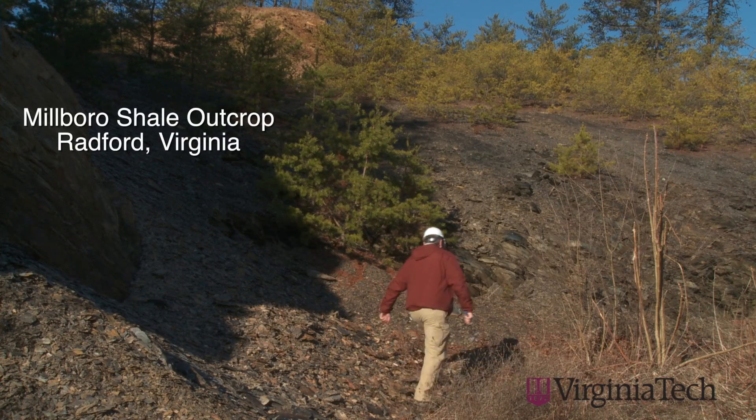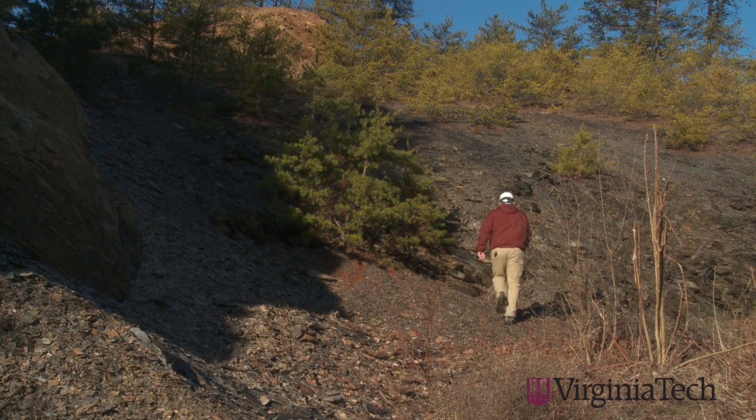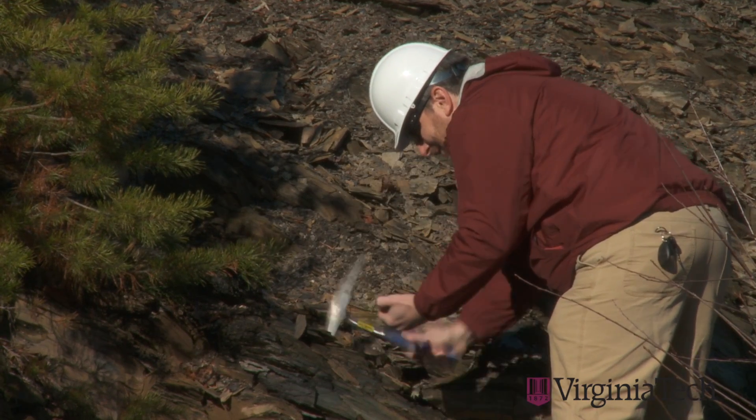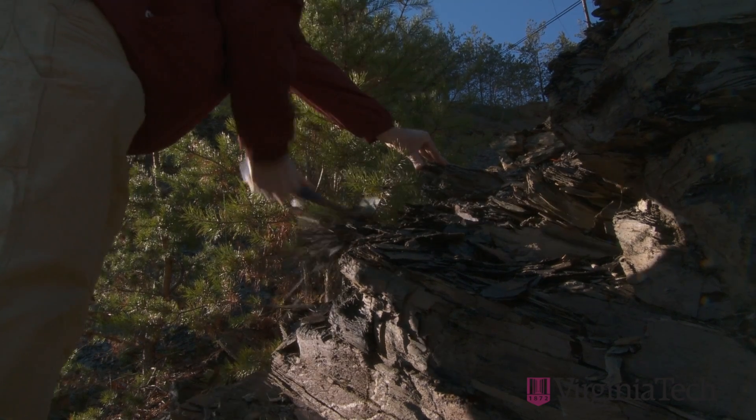If you follow this outcrop to Pennsylvania, this is the type of material — this is a black shale, an organic shale — and they could potentially be drilling this to recover natural gas and or liquid petroleum.